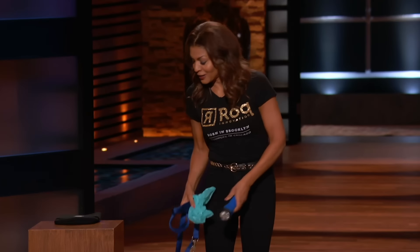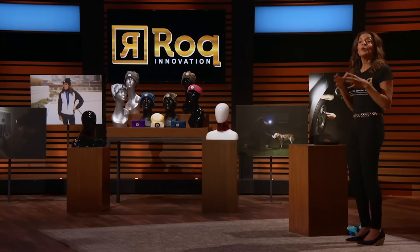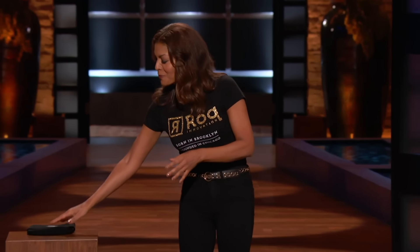Sharks, picture this. You're walking your dog at night, and it's time for you to pick up after your pup. So you pull out your flashlight, but then you have to hold the flashlight and the bag and your dog's leash. Now this is quite a juggling act. Or maybe you're exercising or changing a tire at night. There are so many times where you need light to see and you're hands-free. Well, Sharks, allow me to show you the light.